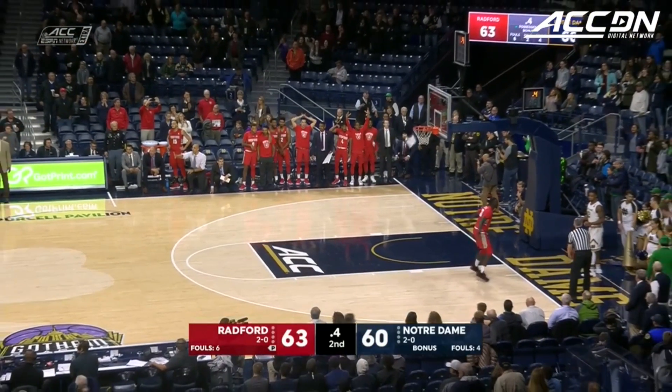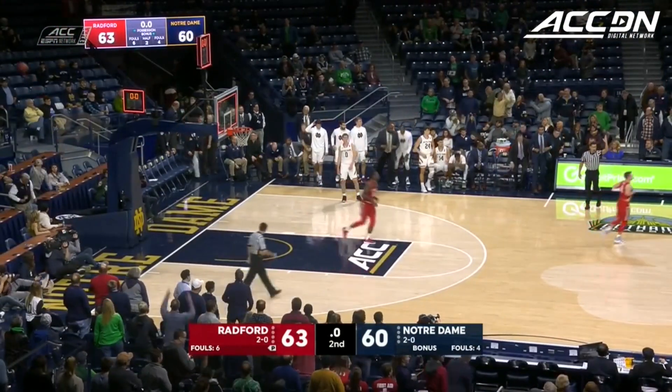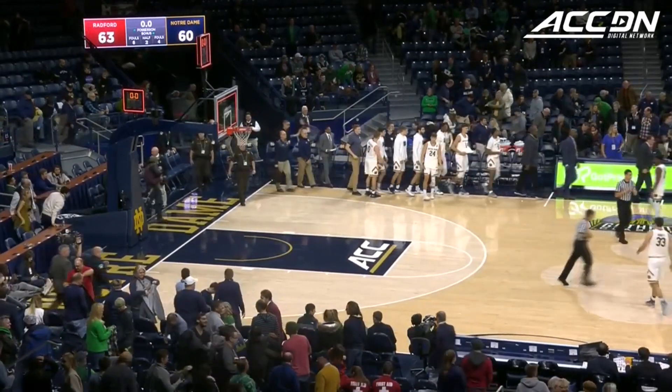Work on these things at the end of practice every day. But this is a big opportunity here. Here's Gibbs for the three — no good. Radford comes in to Purcell Pavilion and pulls off the 63-60 stunner over Notre Dame.